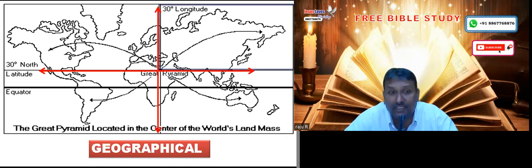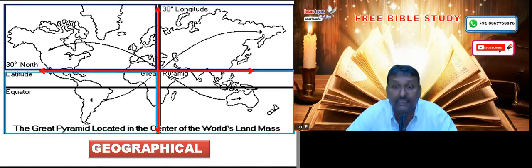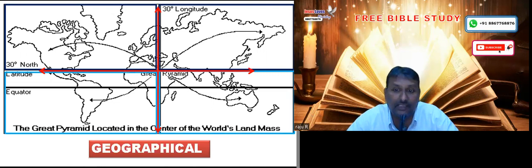The Middle East is called the Middle East because if you take the land surface of the earth and divide it into four equal quadrants, the center part lies exactly on the pyramid. So this place is called the Middle East, and this name is derived from these geographical specifications.